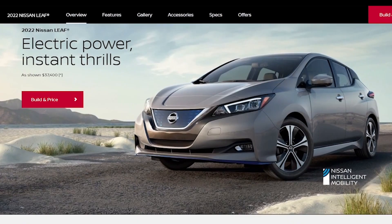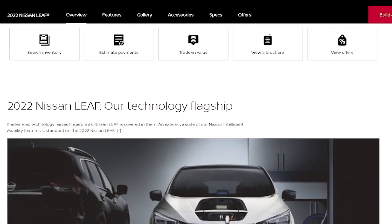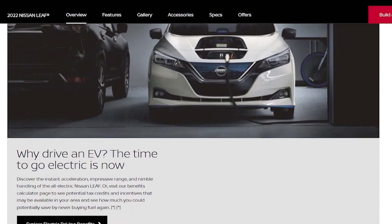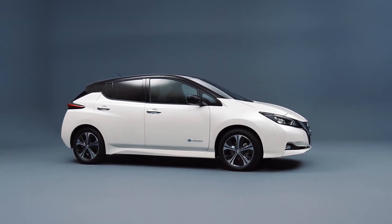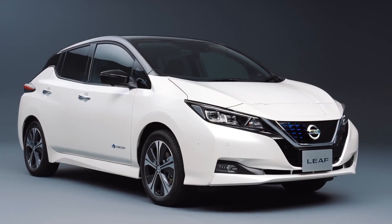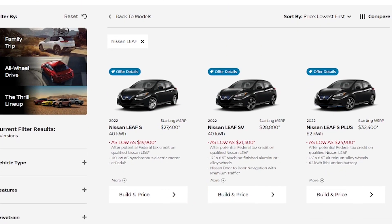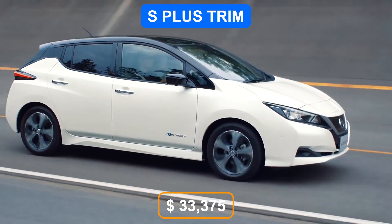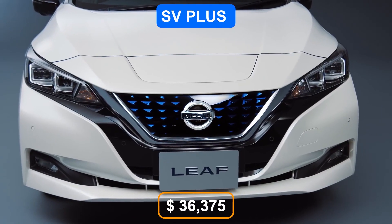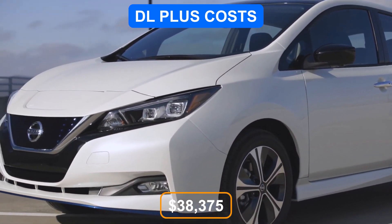Price and Model Range: The main news is the Leaf's significant price cut. With a starting price of just over $28,000 before state and federal tax subsidies, the Leaf is currently the cheapest new electric vehicle on the market, with all trim levels now between $4,245 and $6,545 less expensive than last year. The S trim is $28,375, the SV trim is $29,375, the S Plus is $33,375, the SV Plus is $36,375, and the SL Plus costs $38,375.